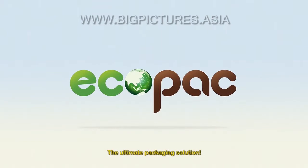Ecopack — the ultimate packaging solutions.